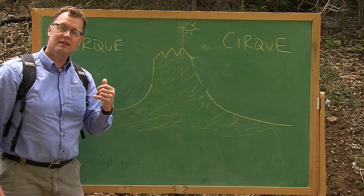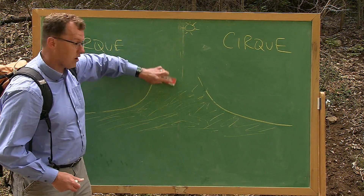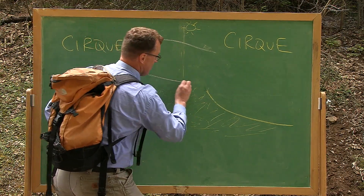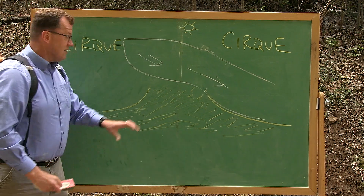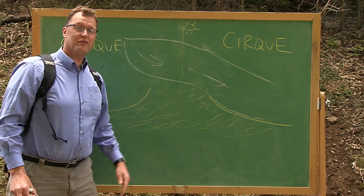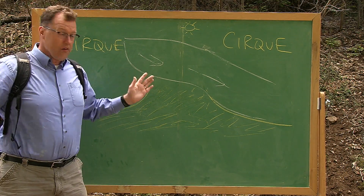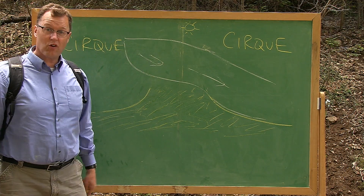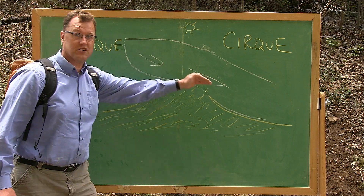Snoqualmie Pass is different. It is lower because more than a thousand feet of glacial ice crossed the divide in this part of the Cascade Range. There's no steep wall, there's no big cirque right at the divide — right at Snoqualmie Pass. A thousand feet of ice crossing from west to east.